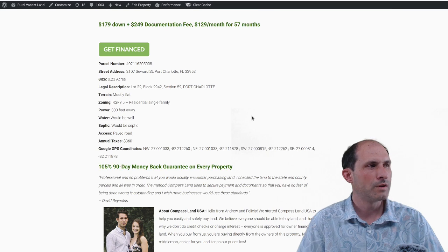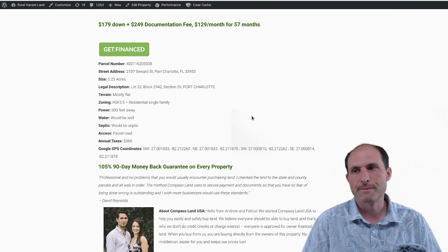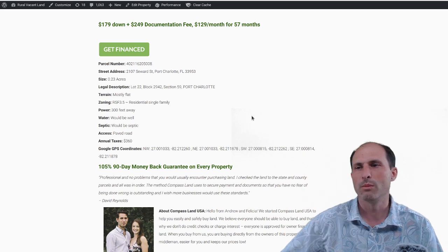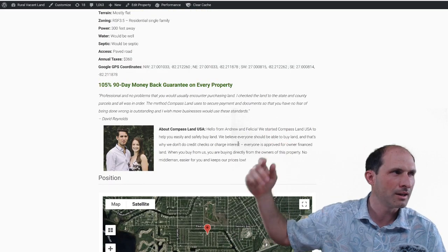That sounds like a bit more in taxes, but this is Southern Florida — like Southern Florida. Not like North Florida. North Florida is fun and everything, but the weather down here is just boom — great down here. There's a 105% money back guarantee.